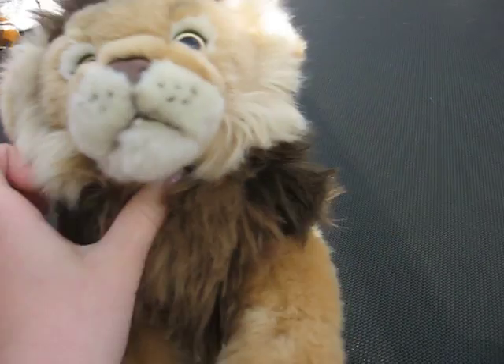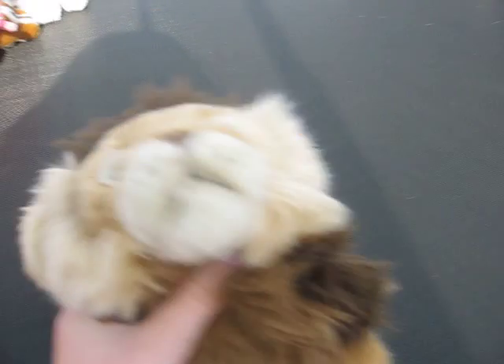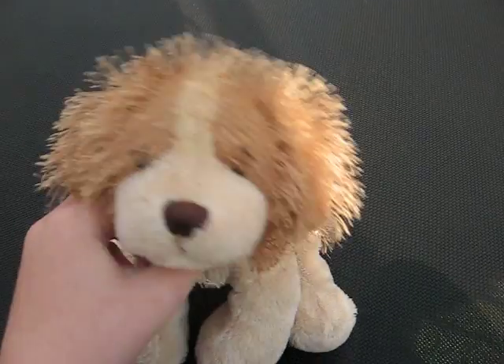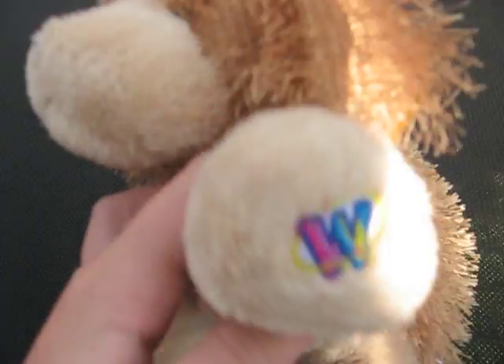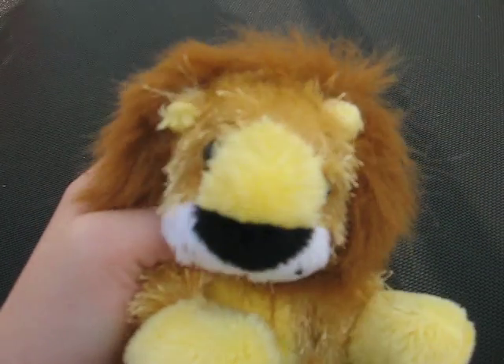First we have Gavin, my signature lion. There's a W. I'll only be showing their W's because it takes up too much time. Then we have my Cocker Spaniel, and her name's Hannah. There's a W. Next we have my Littlekins Lion, and his name is Simba.